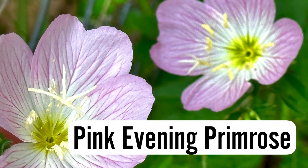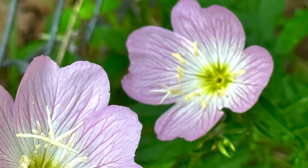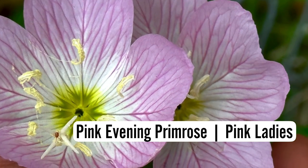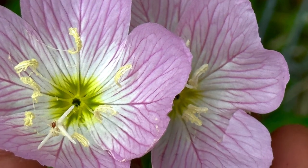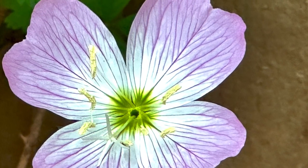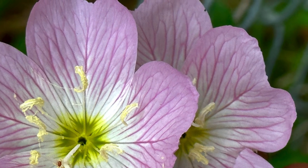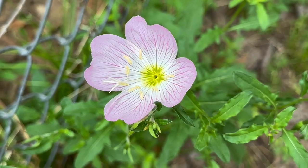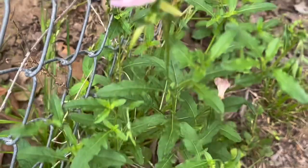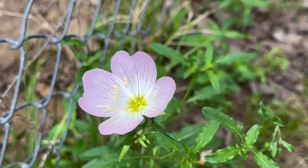Hello, everyone. Today we'll be talking about a native wildflower. This is a pink evening primrose, also known as pink ladies. The white to pale pink flowers have red veins with four overlapping petals that open one to three inches wide. The showy flower attracts the attention of gardeners everywhere, but must be planted selectively as they have a tendency to multiply.